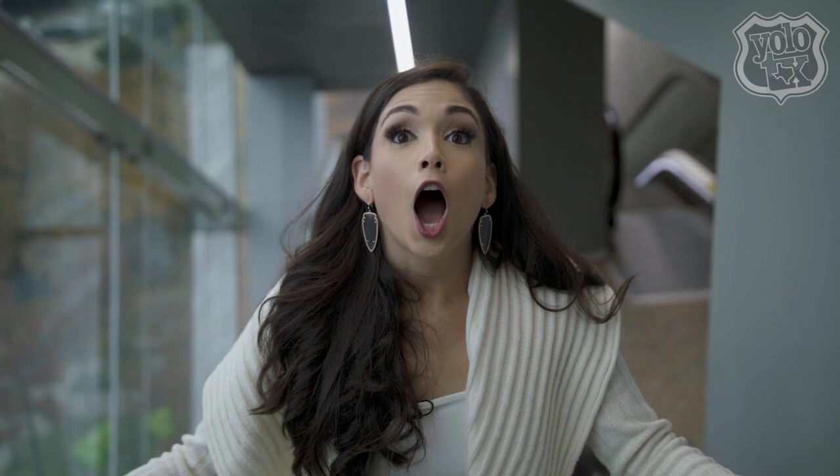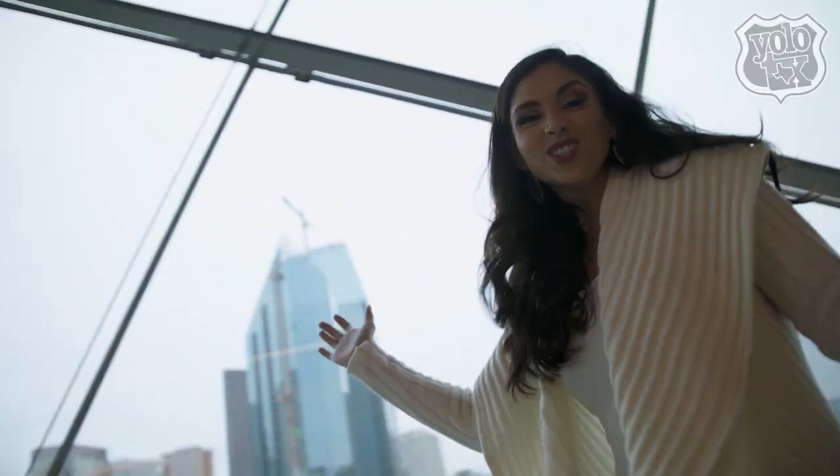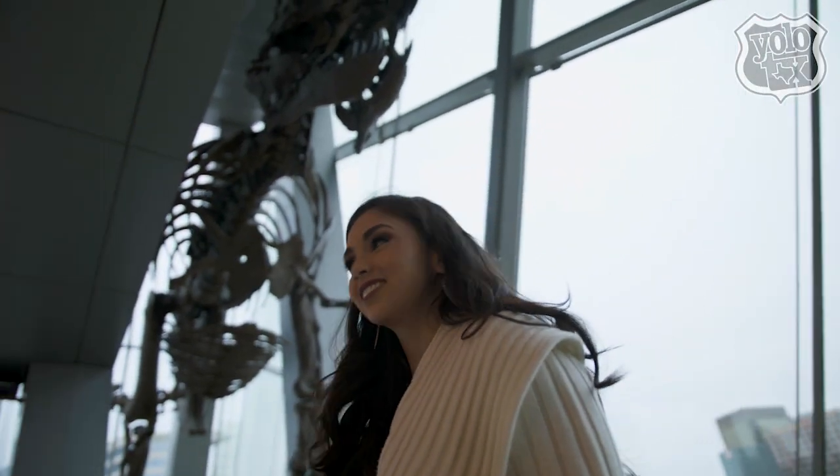Howdy y'all. Welcome back to the show, where Ariel is experiencing everything that is the Perot Museum.